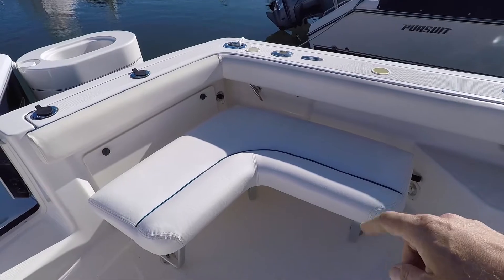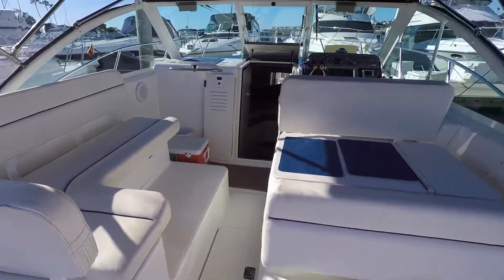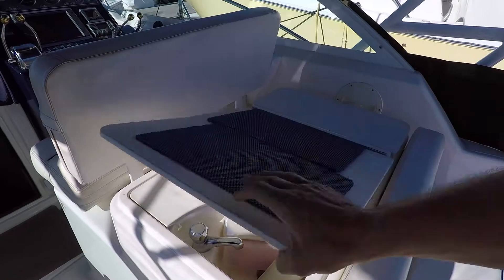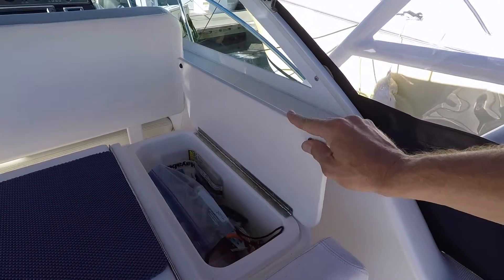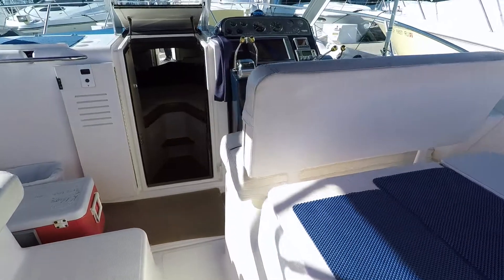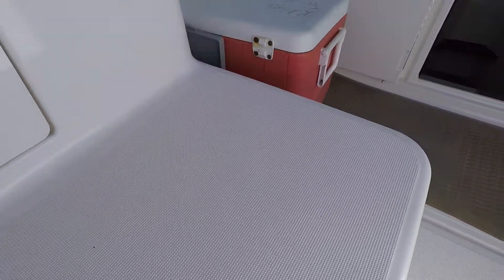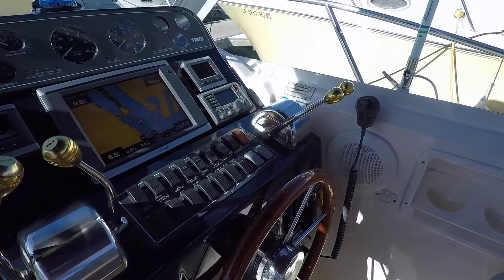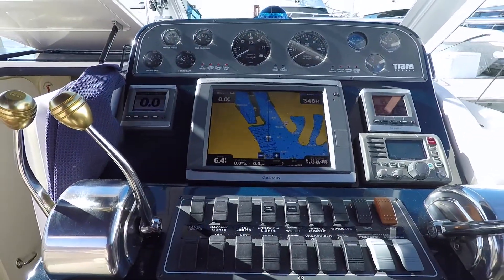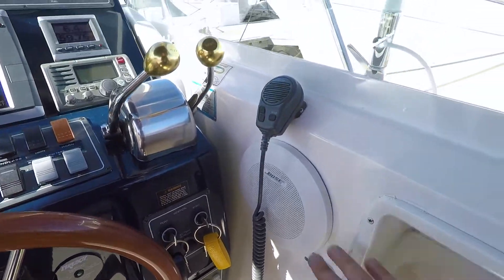All this upholstery here has been redone. Here's our helm companion seating — it has storage underneath. Here's our little wet bar area with a little sink and cutting board. On this side, he uses it for his fishing gear, but it can also be used as a little ice chest. You have a massive storage locker here under the seat. Got that great Tiara non-skid, a great teak wheel — I love the style of wheel — and all the gauges and switches are in great condition. Anything that didn't look good, he replaced. Breaker panel here, nice speaker system throughout.